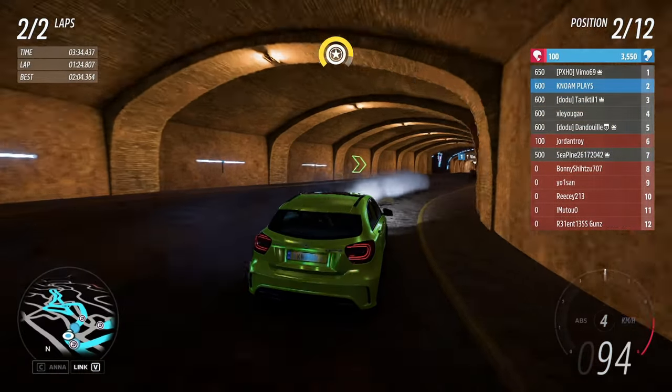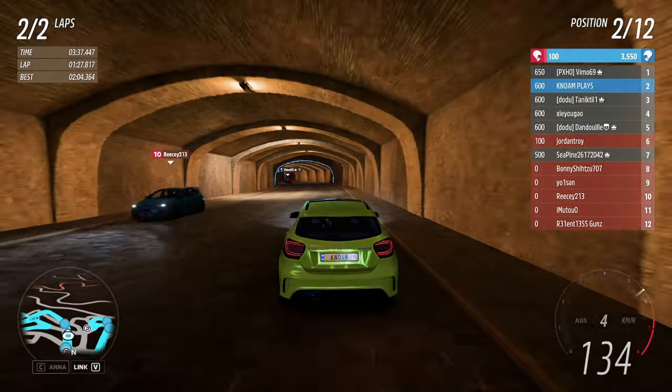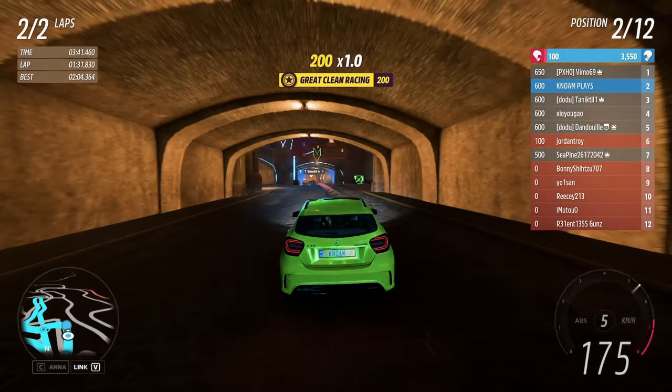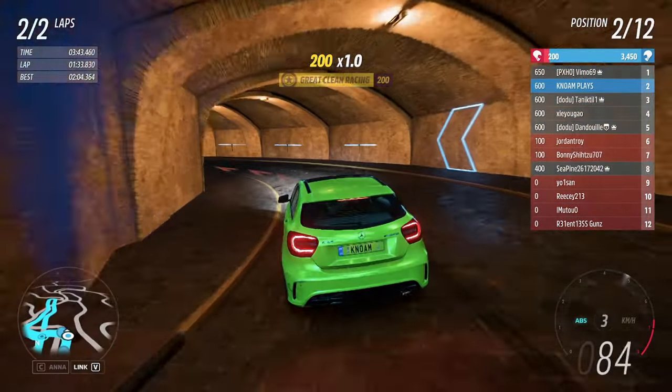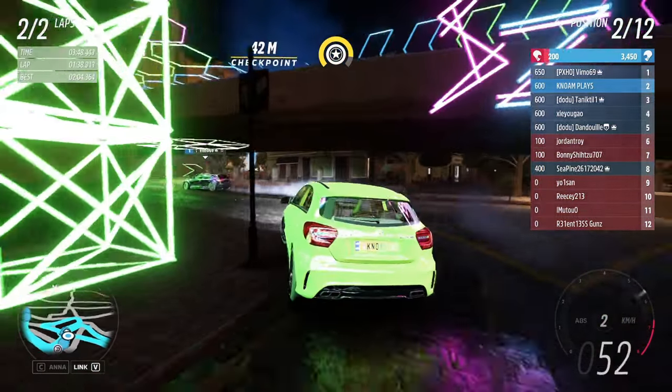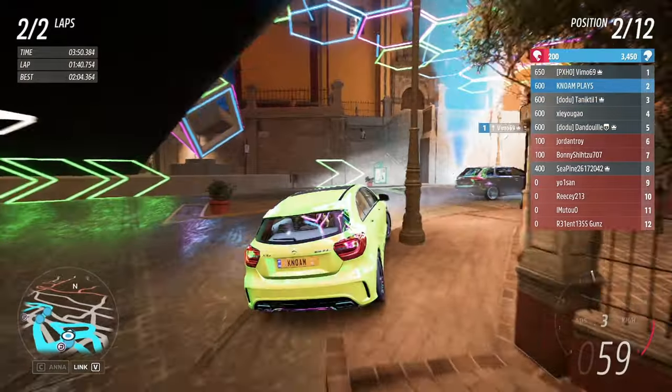Not seeing him sometimes in a corner, with AI drivers going the wrong way — yeah, this was a mess of a race. Having AI drivers going the wrong way is just super.